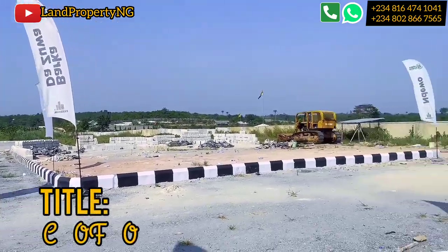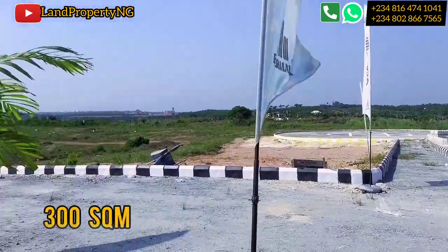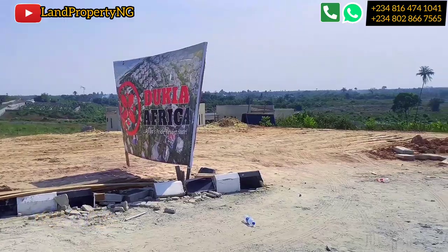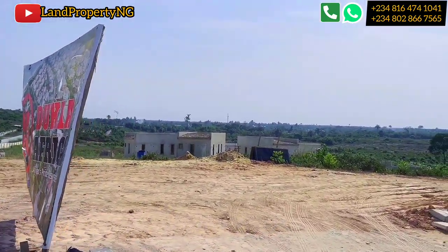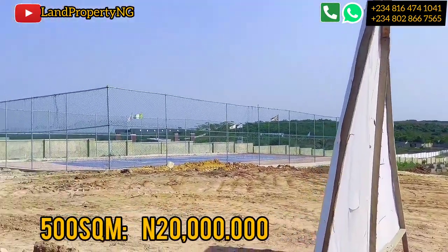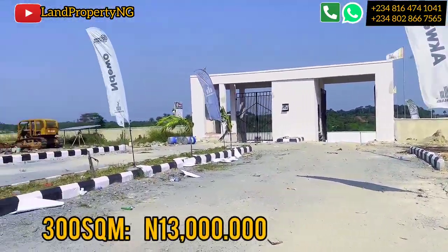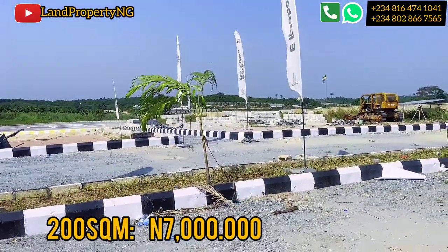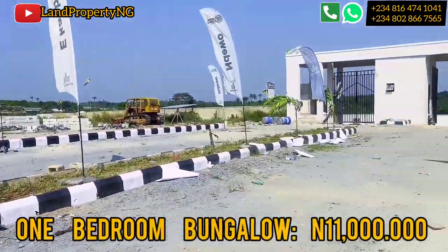This asset has a C of O as title and you can get a 500 square meter, a 300 square meter, a 200 square meter, or a 150 square meter plot. You can also get a one-bedroom bungalow in Dookia Africa. A 500 square meter is going for 20 million naira at current price, then 300 square meter is going for 30 million naira, and 200 square meter is going for 7 million naira.